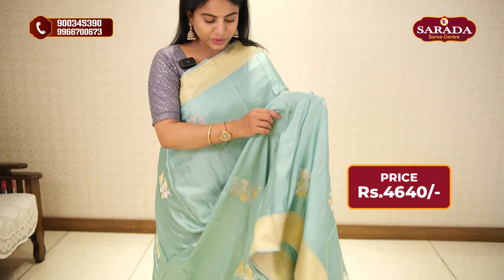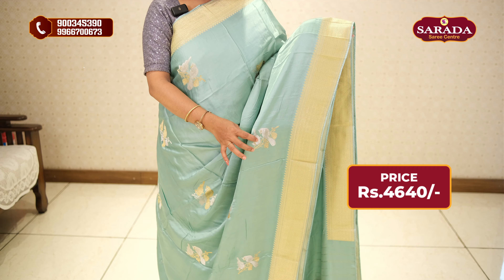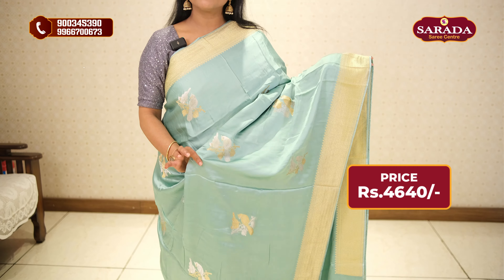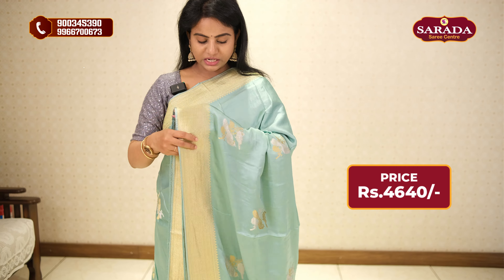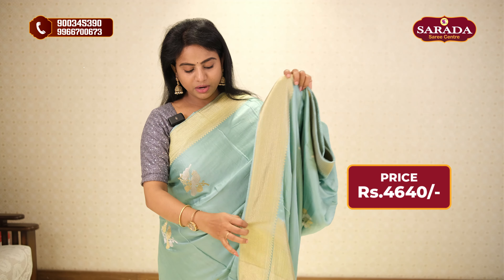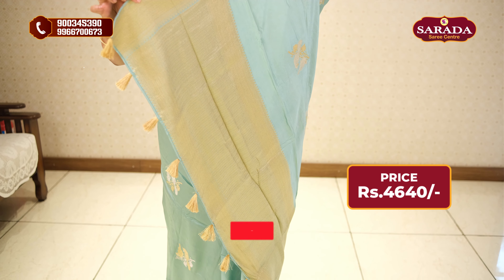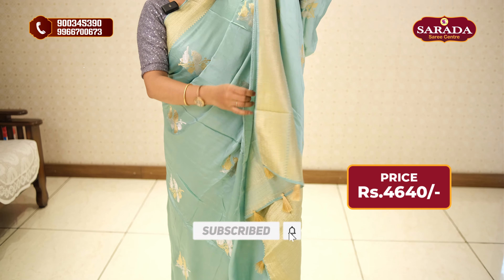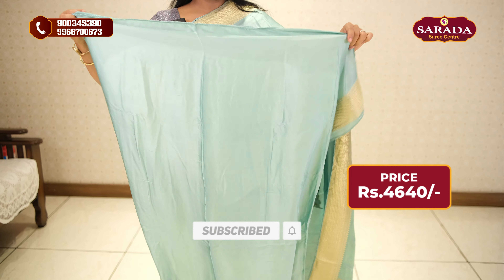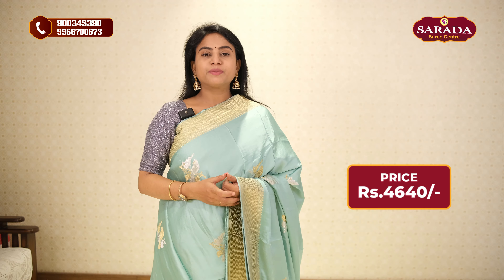This is a very cute and simple bunch design. At the same time it is very elegant. The material has a nice shiny finish. This is a mushroom silk of premium quality with borders and simple, cute tazzles. The blouse is one-sided border with plain zari — a beautiful zari. It is Rs. 4,640 rupees.